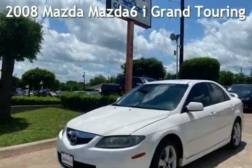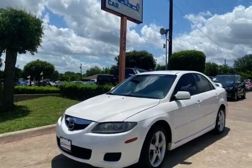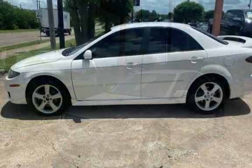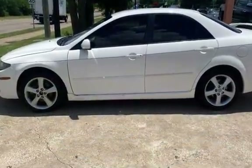Presenting a pre-owned 2008 Mazda 6i Grand Touring. This four-door sedan has a four-cylinder, 2.3-liter i4 engine, with front-wheel drive and an automatic transmission.